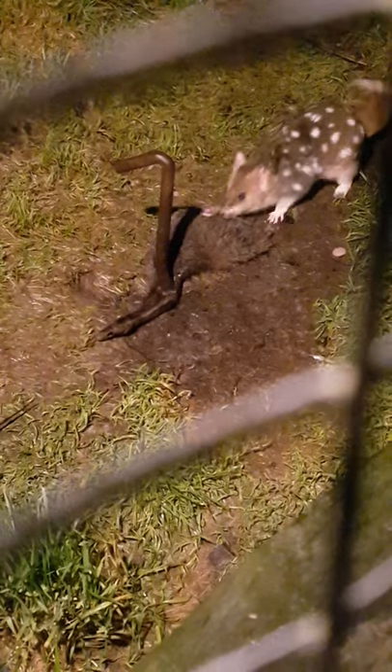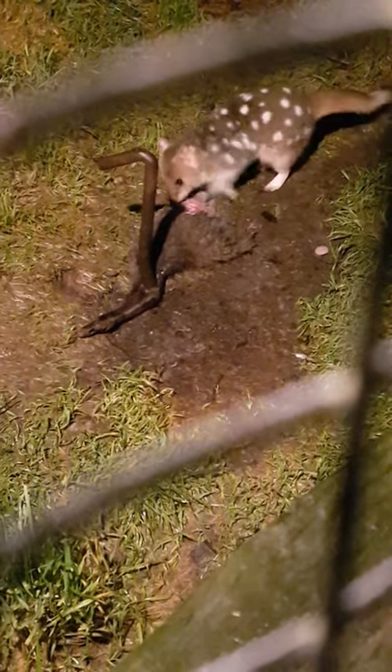We don't release our hand-raised quolls anyway, for the same reasons as the devils and the spotted tail quolls. They just get themselves into too much trouble generally — they're too confident around people.